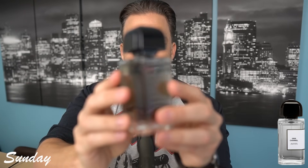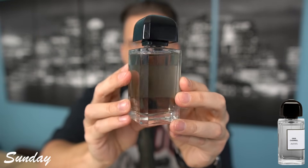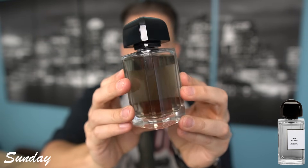It doesn't project like a beast — I don't think it's meant to. It's meant to be a little buttoned up, a little sophisticated, and just an incredible fragrance overall. I really love the juice color; it's almost like an olive green slash gray. Great scent overall — BDK Parfums Gris Charnel.